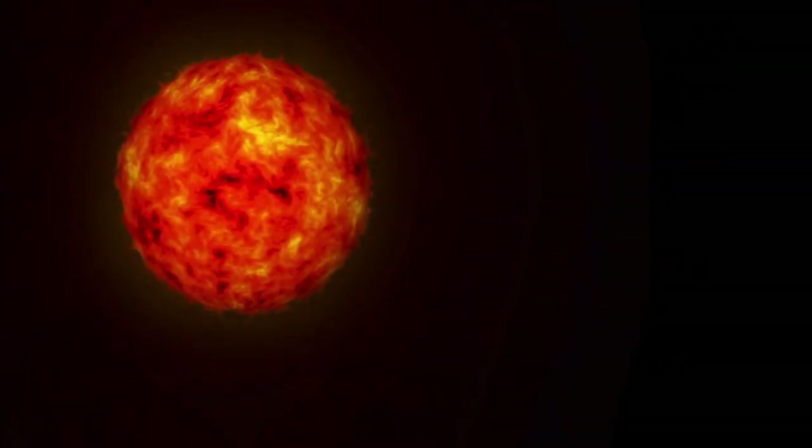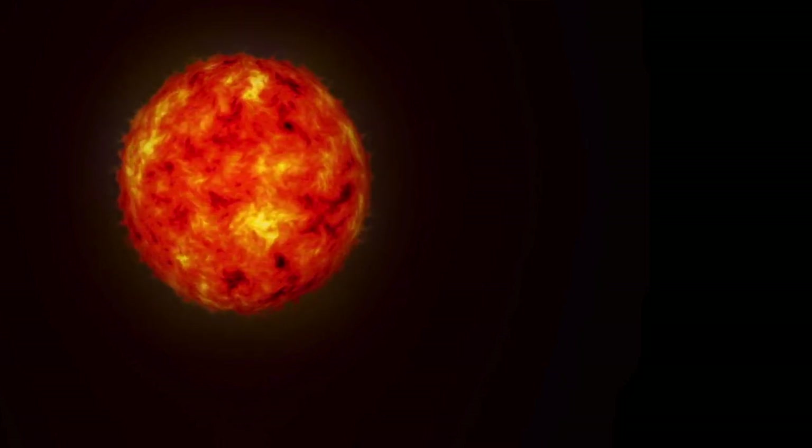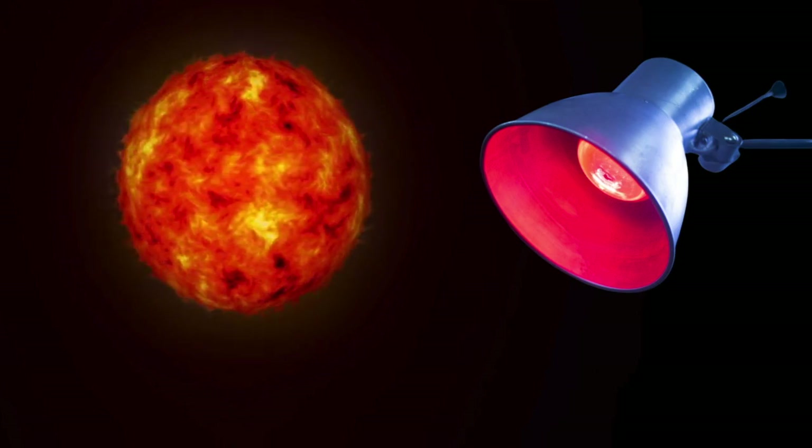Have you ever wondered what the sun is and why it's so important? The sun is a gigantic hot ball of gas that gives us light and heat. It's like a massive fiery lamp in the sky that helps plants grow and keeps us warm.